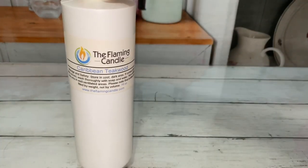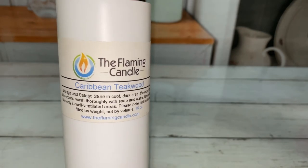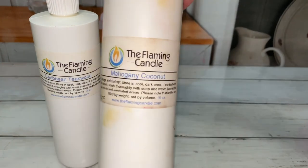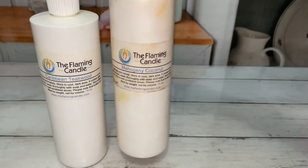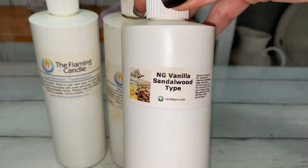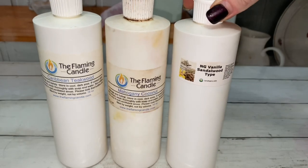Here are my favorite wood scents. Caribbean Teak Wood smells warm, spicy, and sweet. Mahogany Coconut is musky mahogany wood with fresh coconut. Sandalwood can be really sweet, but this one is the perfect blend of sweet sandalwood and creamy vanilla.